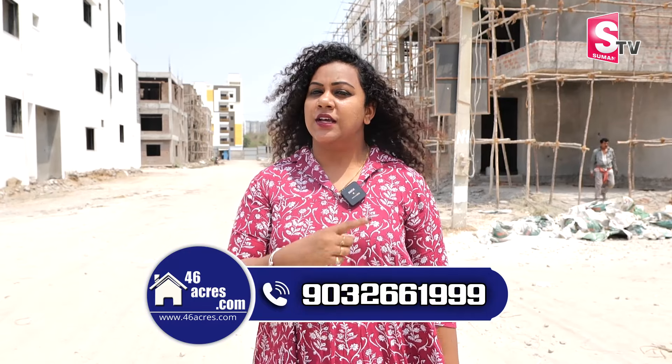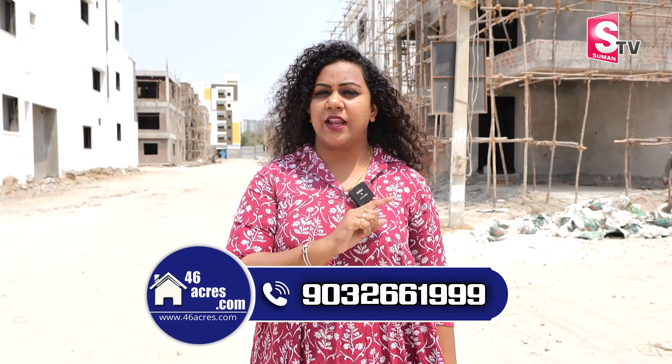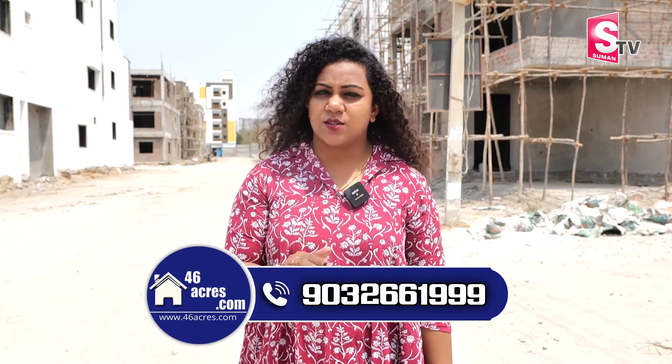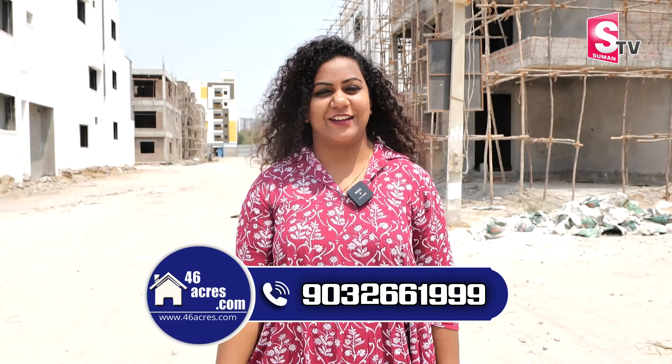For 46secrets.com, there are beautiful projects. If you have any doubts, you can book the flats, apartments, or villas. You can reach out via the contact number. Thank you.